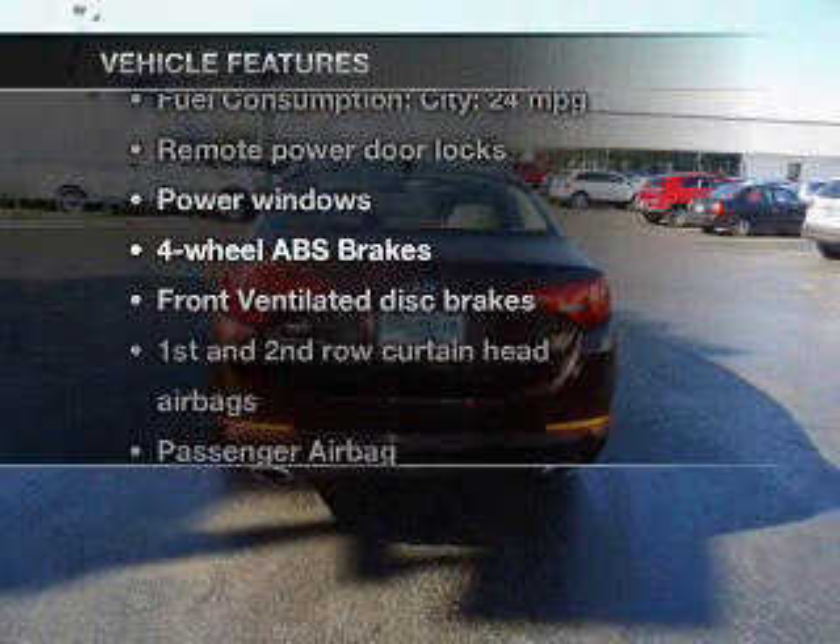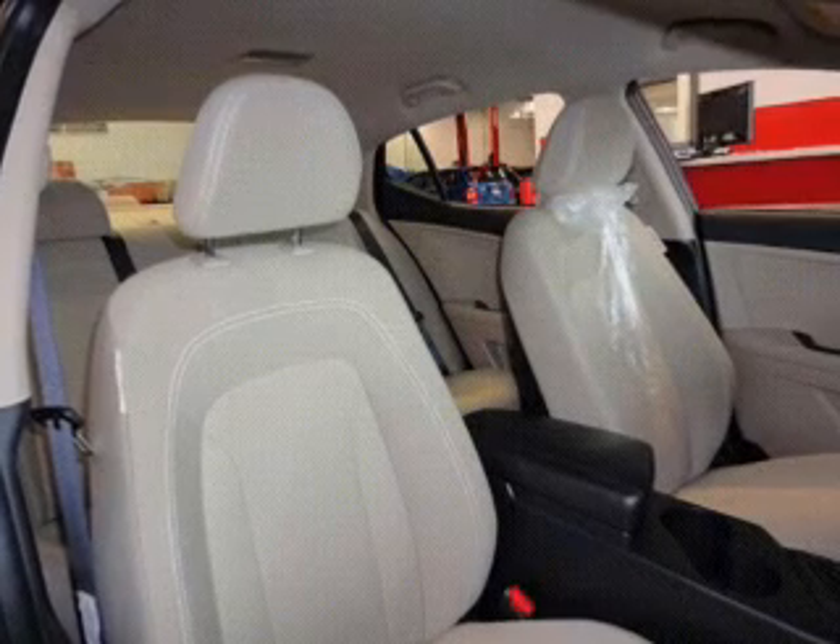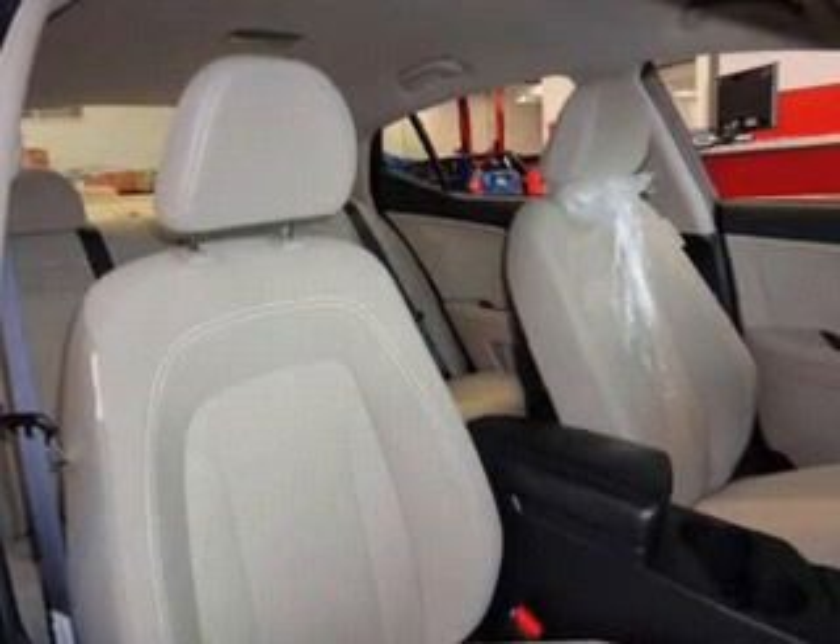Plus, enjoy these notable features that are included in this vehicle: keyless entry, power door locks, power windows, cruise control, Bluetooth wireless, an AM FM stereo with a CD player, and satellite radio.